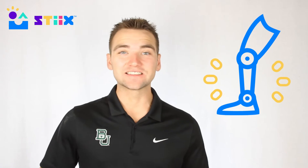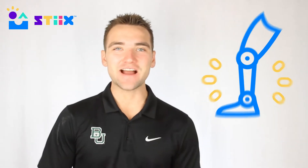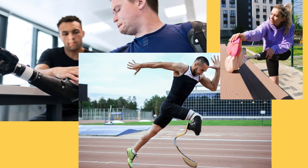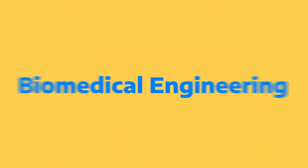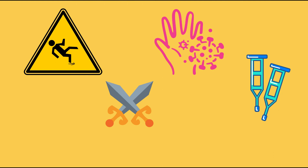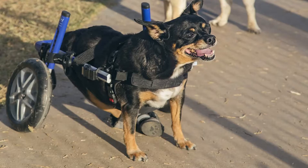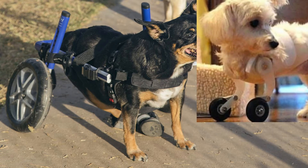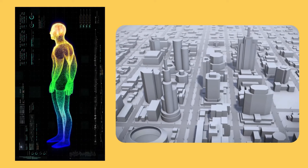Hey everyone, welcome to our prosthetics project. Let's dive right into the background. The type of engineers that build prosthetics fall under the umbrella of biomedical engineering. The need for prosthetics can arise from all kinds of situations: injuries, accidents, diseases, infections, and more — and for people or for animals.